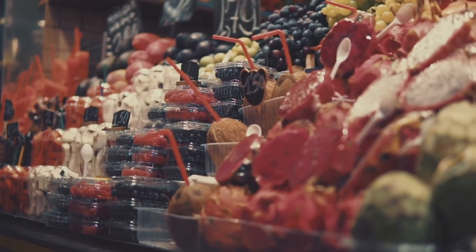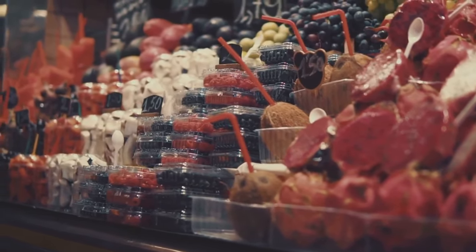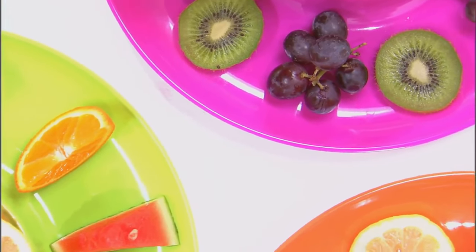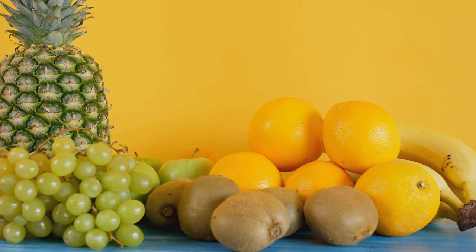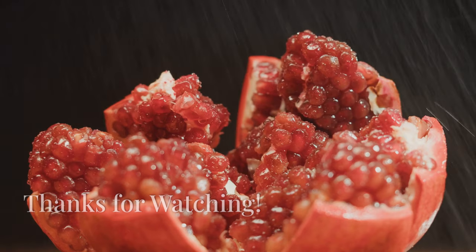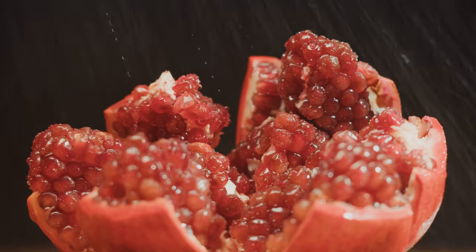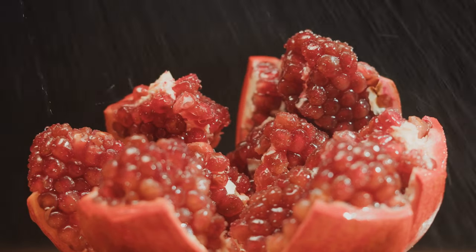So remember, not all fruits are created equal when it comes to managing blood sugar. The key is to choose fruits that are lower on the glycemic index, enjoy them in moderation as part of a balanced diet, and always monitor your blood sugar levels. By making informed choices and working with your healthcare provider, you can enjoy the deliciousness and health benefits of fruit while keeping your diabetes in check. Do you eat fruits every day, week or month? Do you like juicing them or eating them raw? Let us know in the comments below, and don't forget to like, share and subscribe for more health tips.